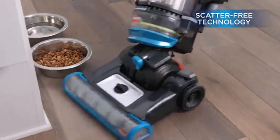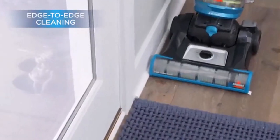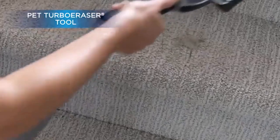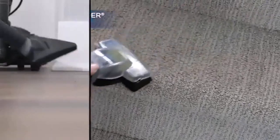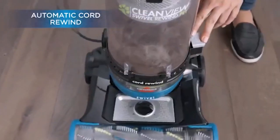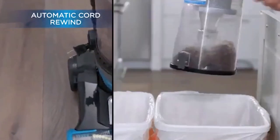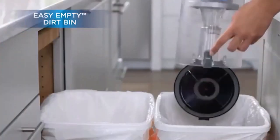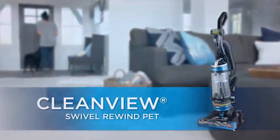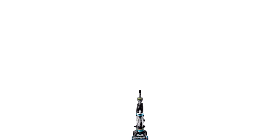The Bissell CleanView Swivel Rewind Pet gives a whole new meaning to convenient cleaning. From the second you start using it, you'll notice its lightweight design and swivel steering work in your favor, giving you easy maneuverability, which makes cleaning quick and less of a chore. Plus, with specialized pet tools stored directly on board, you can effortlessly switch from cleaning your floors to above-floor spots like blinds, corners, and upholstery that easily collect pet hair and dust.